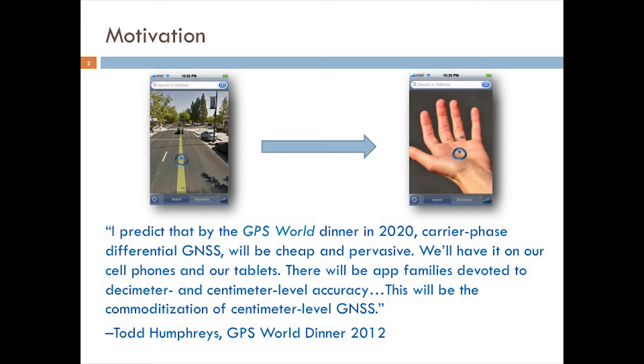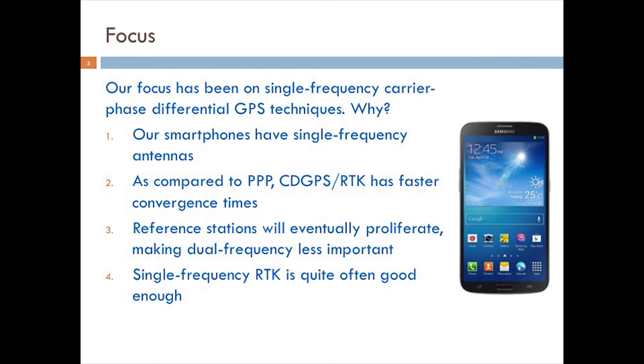You can think of this presentation as a summary of what we've learned so far. Our initial focus has been on single-frequency carrier phase differential techniques for four reasons. First, the smartphones on which we've experimented have single-frequency antennas, and we anticipate that single-frequency will forever remain the cheapest option.